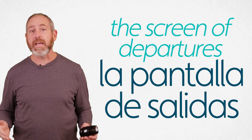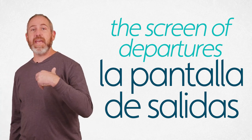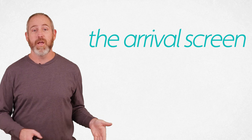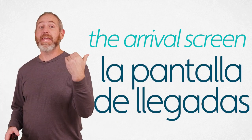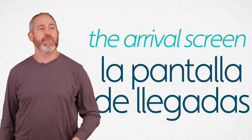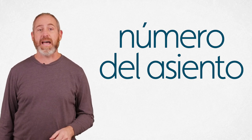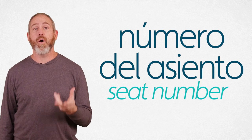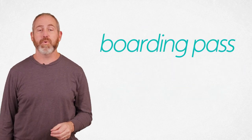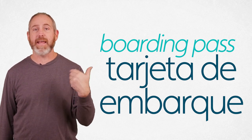Salida is the noun form of salir. You might guess what the arrival screen is — it uses the verb llegar as a noun. So it's la pantalla de llegadas. La pantalla de llegadas. You're going to need your numero del asiento — your seat number. That's usually listed on your boarding pass, which is tarjeta de embarque. Tarjeta de embarque.